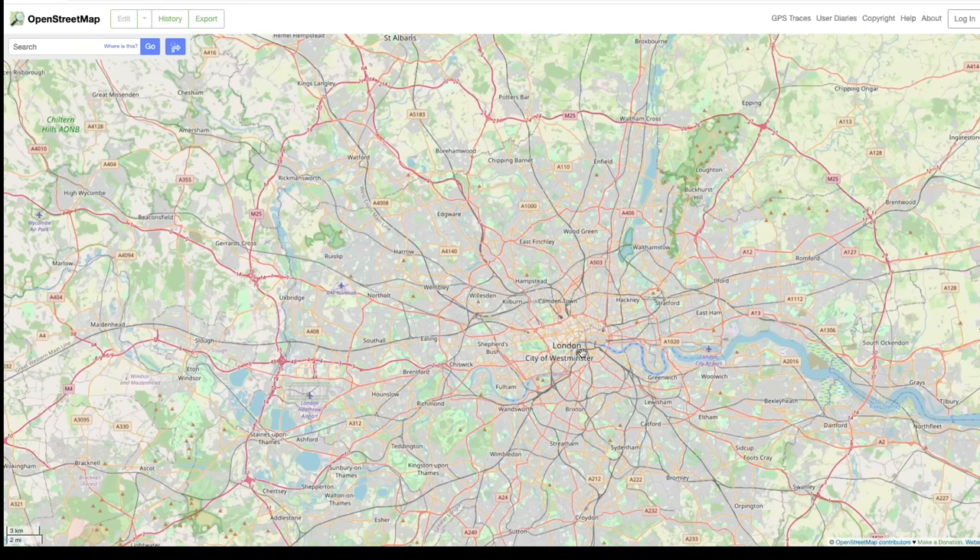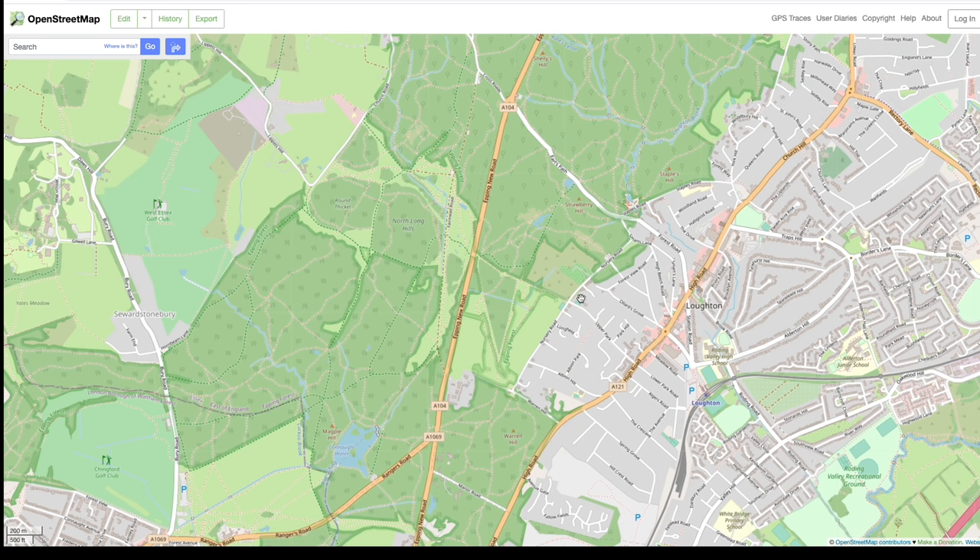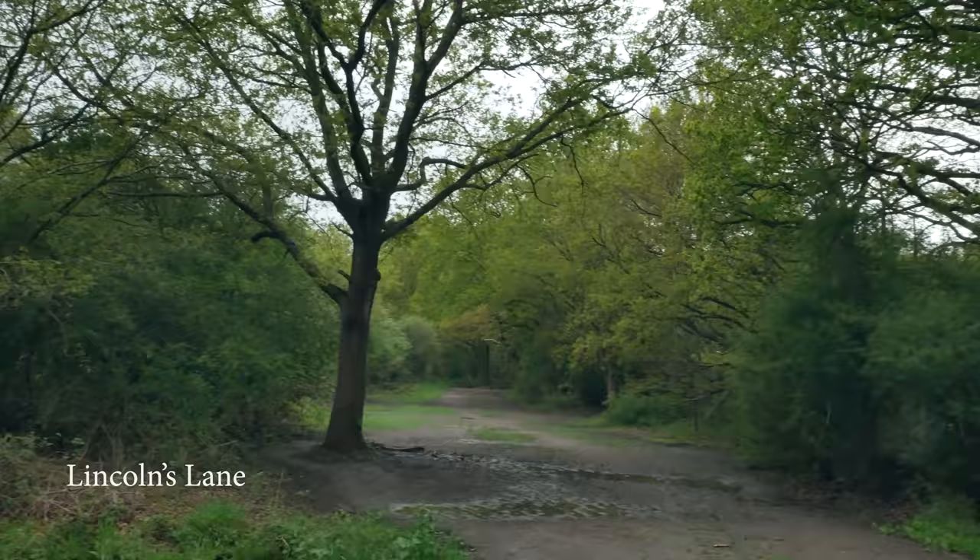This is one of my favourite little approaches into Epping Forest, just here off the top of Olahod's Grove in Loughton. A forest adventure awaits.